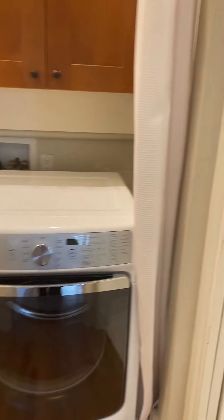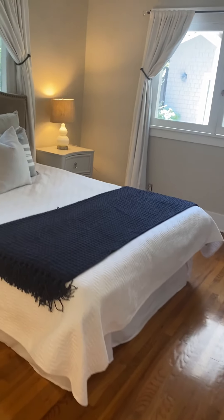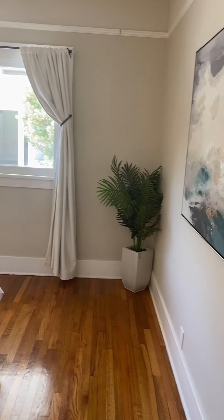I am just now noticing that this second bedroom does not have a closet. So that's something that could probably be built in, or you could just go with armoires and dressers and that kind of thing.